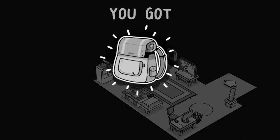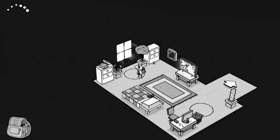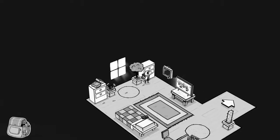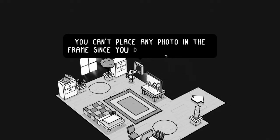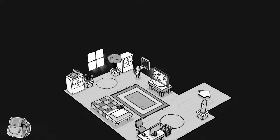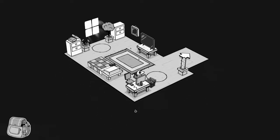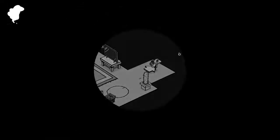Let's go there. We got our backpack — very necessary traveling tool. We can kind of look around at different things. An empty picture frame. You can't place any photo in the frame since you don't have an album. That's the TV. Our computer. A wastebasket and let's go.